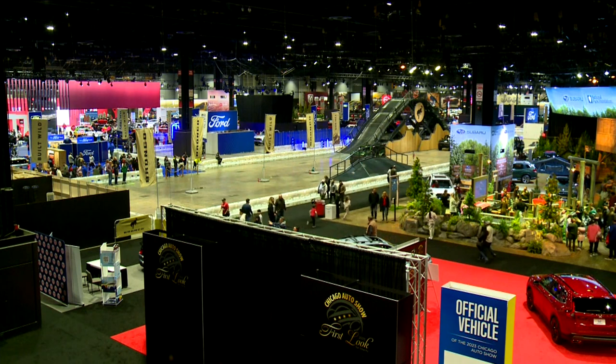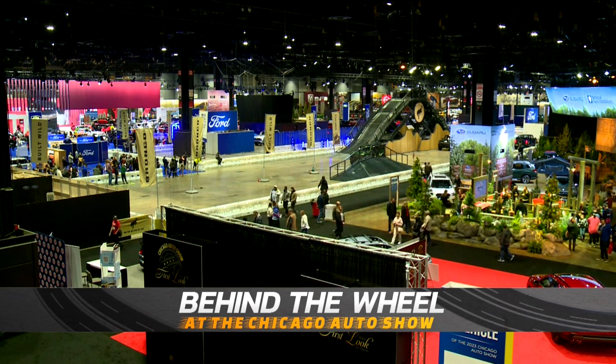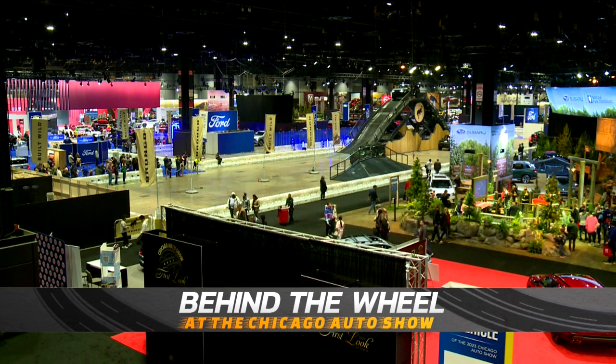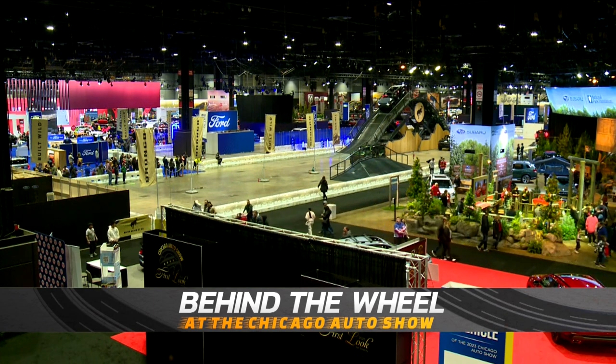A live look now at Ford's Built Wild Bronco Off-Road Course. Make sure you're all buckled up as you tackle the 38-degree Bronco Mountain. Don't go anywhere — more ahead from the 2023 Chicago Auto Show.